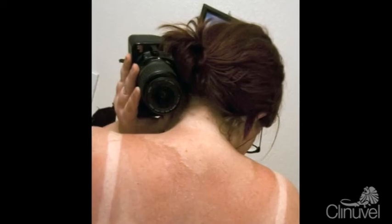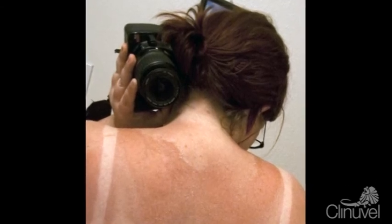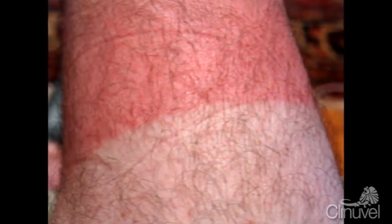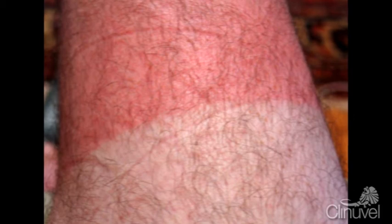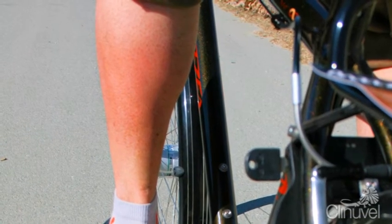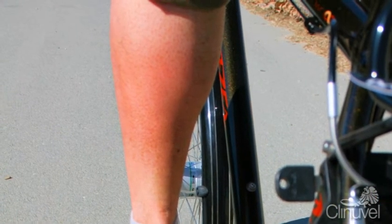The discomfort of a sunburn episode itself may be brief, and the burn usually heals without scarring. However, the damage incurred by the skin is permanent. The UV damage to cells compounds and can produce lasting effects, most significantly photoaging and the development of skin cancer. Studies show that as few as two severe sunburns before the age of 18 doubles your risk of developing melanoma.